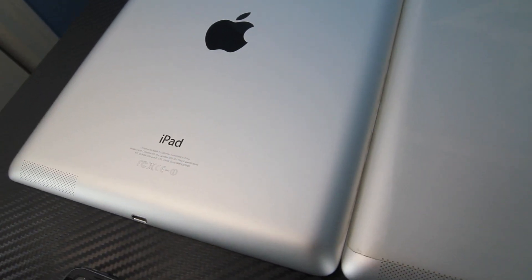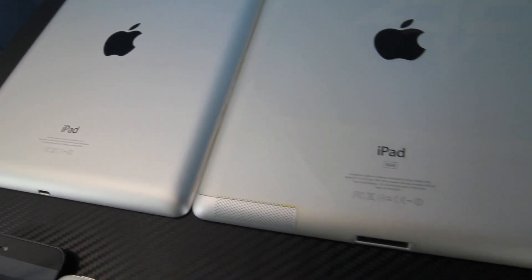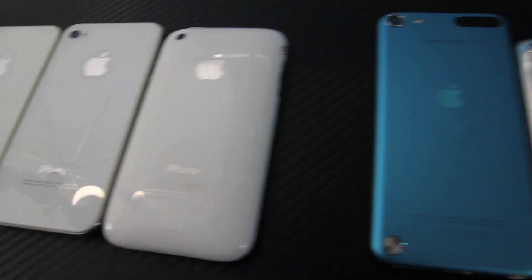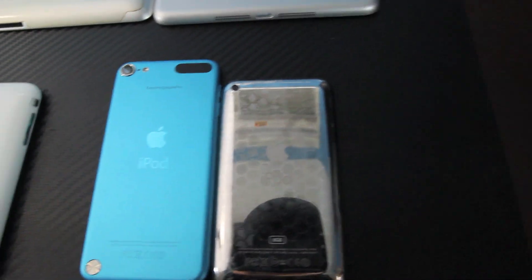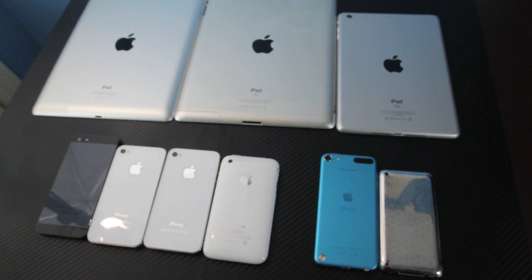The good thing is that support for iOS 6.1 will remain on all iDevices that currently support iOS 6, including the iPad 4, 3, 2, iPad mini, the iPhone 5, the 4S, the 4, the 3GS, iPod Touch 4th Gen, 5th Gen. So all devices currently capable of running iOS 6 will be able to run 6.1.